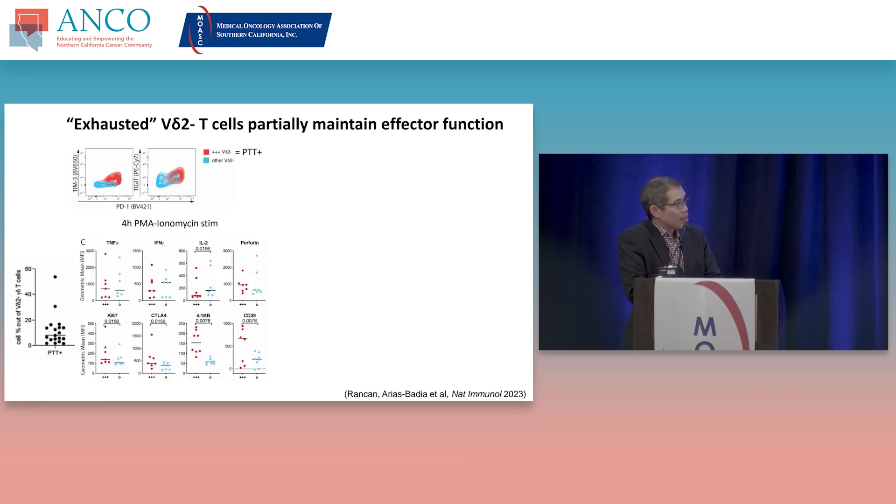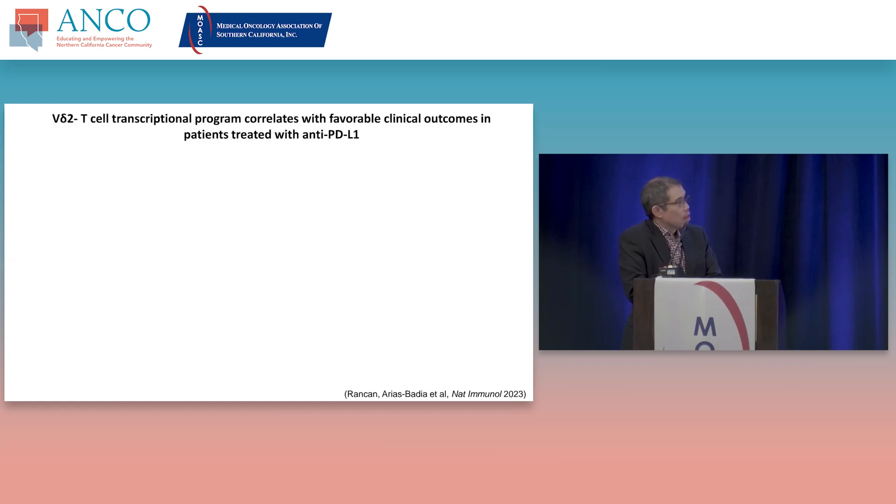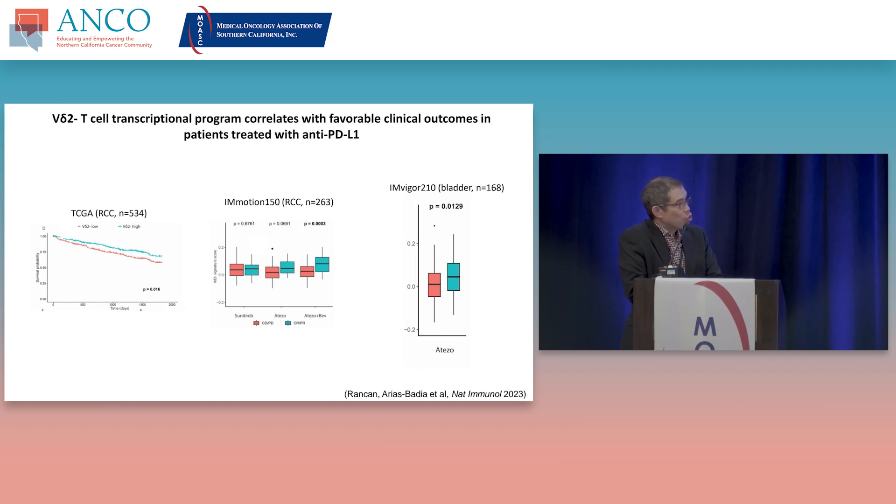We used high-dimensional techniques to profile gamma-delta T cells across many different tissue compartments. Through collaborations with a group at Columbia, we had access to human tissues from organ donors — bone marrow, lymph nodes, spleen, and various tissues — to compare with what we found in tumors. We cataloged all the different gamma-delta T cells in all human tissue compartments. The population of gamma-delta T cells solely found in tumors had some very specific markers. Interestingly, these tumor-resident gamma-delta T cells actually expressed canonical exhaustion markers — PD-1, TIM3, TIGIT — all upregulated, but just on these tumor-resident gamma-delta T cells.